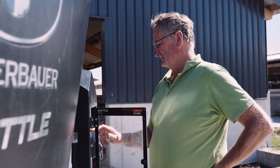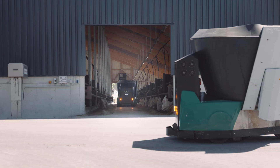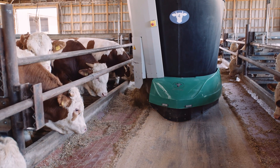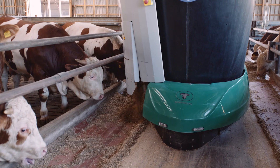Their feeding is completely robot-controlled, which is a huge labor-saving. The system features units with electric motors that deliver impressive energy efficiency, achieving enormous cost savings compared to diesel-powered vehicles. The advantages are clear.